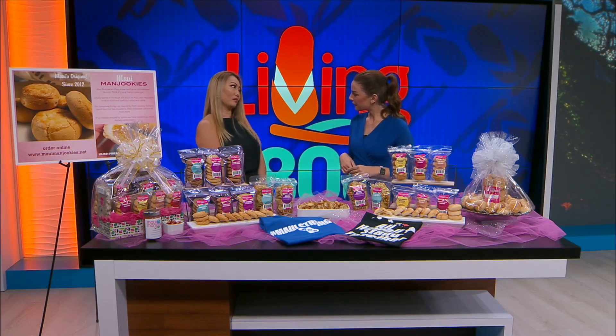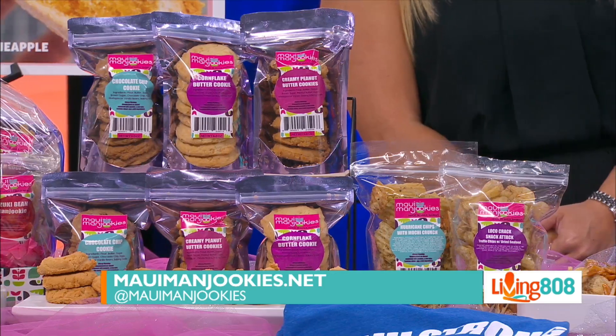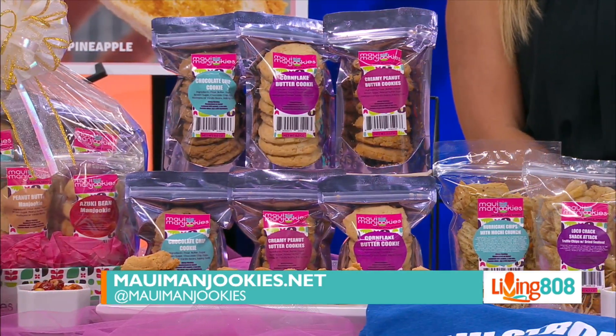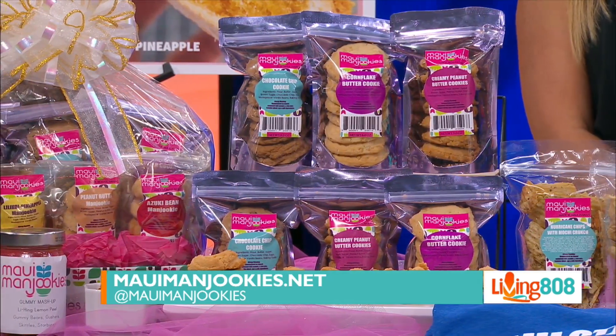What about your products? Where can we buy the manjukis and all the other favorites? You can purchase in store at our brick and mortar in Kahului Industrial, right across from Maui Toyota, or order it online. We really want to get your products shipped to you — we're pivoting more to online shipping. So any island you're on, or even if you're watching from the mainland, there is mauimanjukis.net.